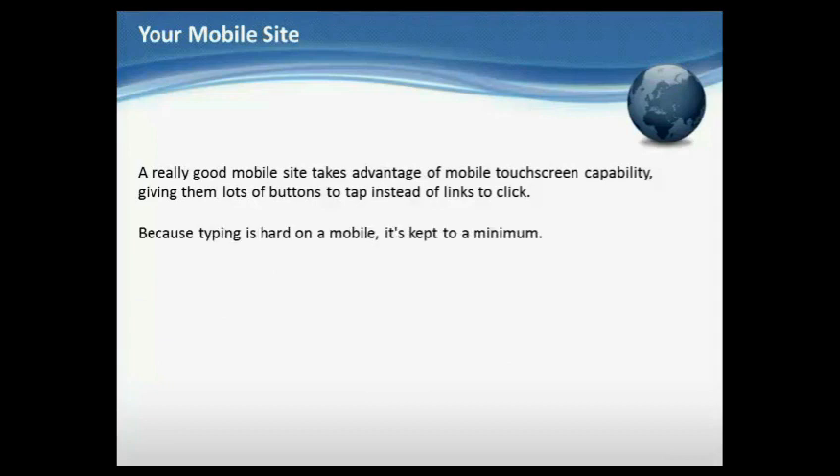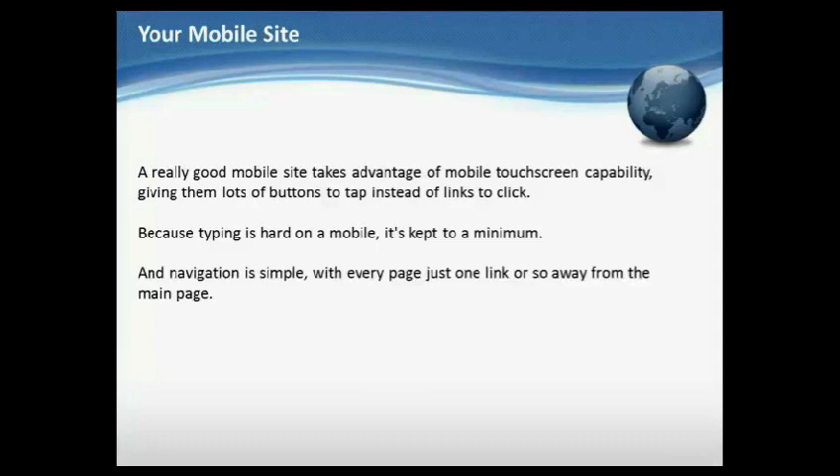Because typing is hard on a mobile, it's kept to a minimum. And navigation is simple, with every page just one click or so away from the main page.